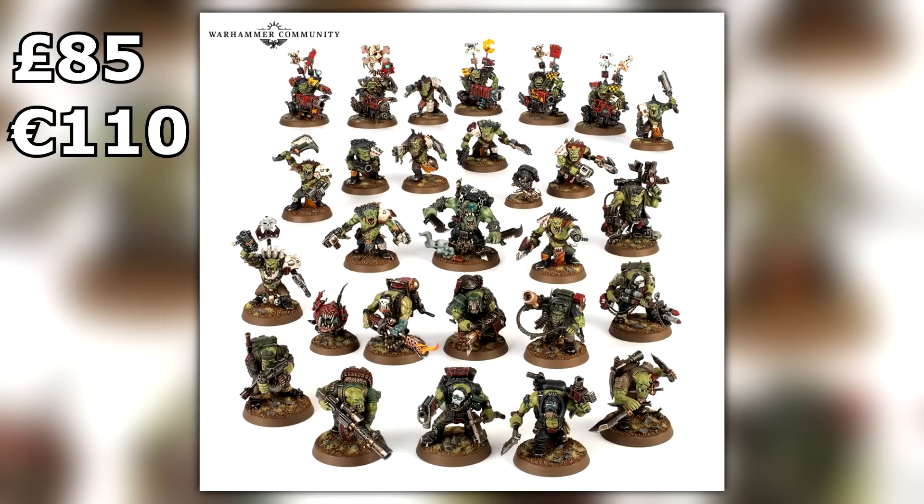Moving on to the Orc combat patrol — this is the only way to get the new Snickrot model as of now. It's confirmed at 85 British pounds, or 110 euros directly from Games Workshop. If you're buying from third-party vendors you'll likely get it cheaper. In this combat patrol box set you've got 10 Beast Snaggas, 10 Kommandos, Flash Gitz, and of course Snickrot in the middle doing his shenanigans.